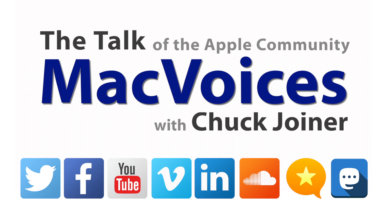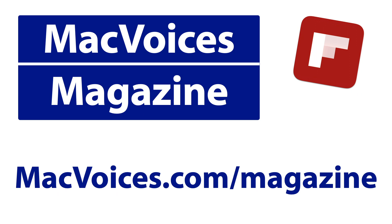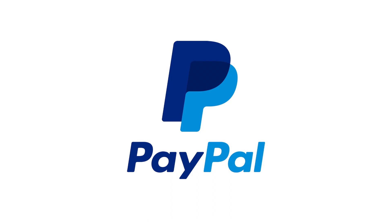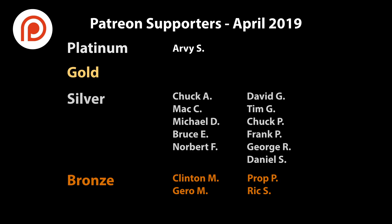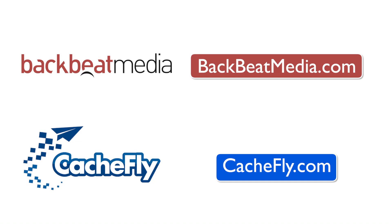More from NAB in Las Vegas. I'm Chuck Joyner. Thanks for watching. Visit macvoices.com for show notes and to connect with Chuck on social media. Get involved in our Facebook group or like our Facebook page, and get more out of your Apple tech with Mac Voices Magazine — free on Flipboard and on the web. If you find value in it all, consider supporting us through our Patreon campaign at patreon.com/macvoices or by making a one-time donation via the PayPal link on our front page. Advertising handled by BackBeat Media at backbeatmedia.com. Bandwidth provided by CashFly at cashfly.com.